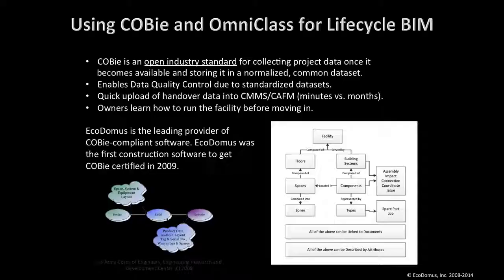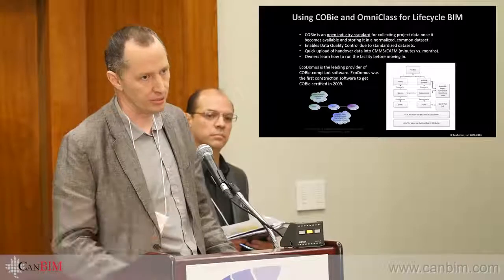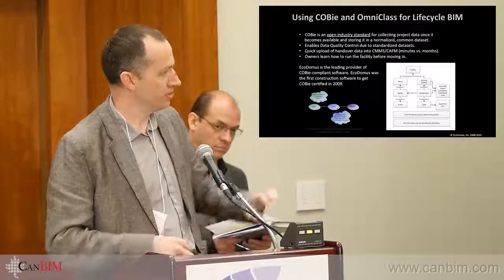We were the first company to get COBie-certified, about six years ago, and we're the biggest proponent of COBie. I run the LinkedIn COBie group together with Bill East, the founder of COBie. It's a separate topic to discuss in depth — but on that note, I'm just on time. Thank you.